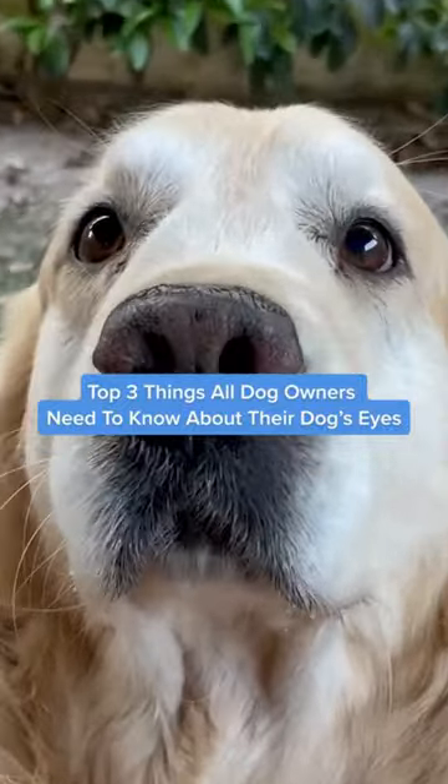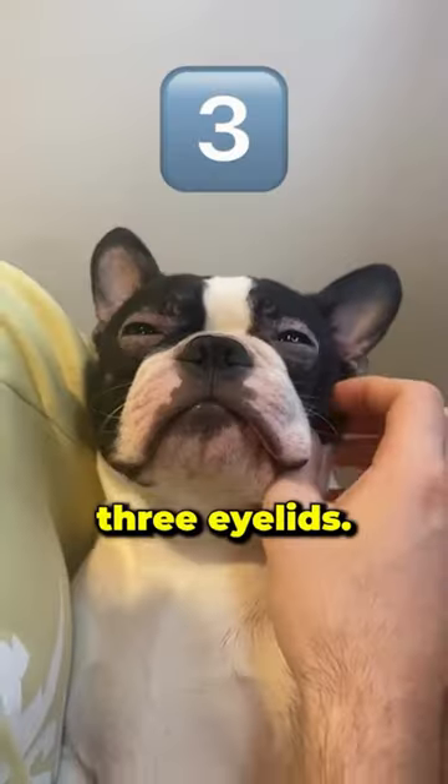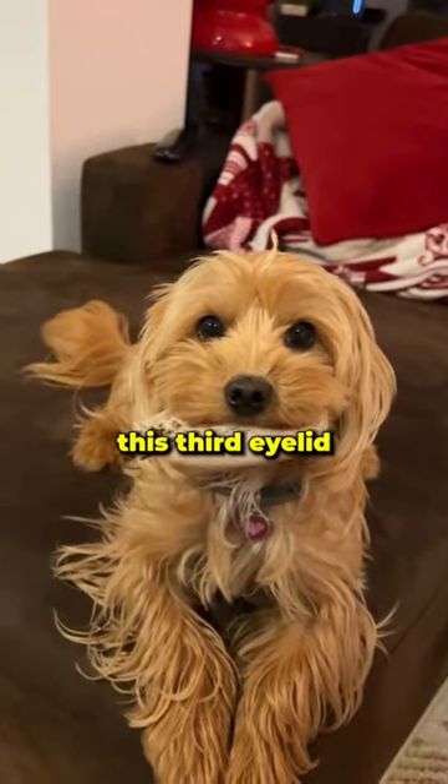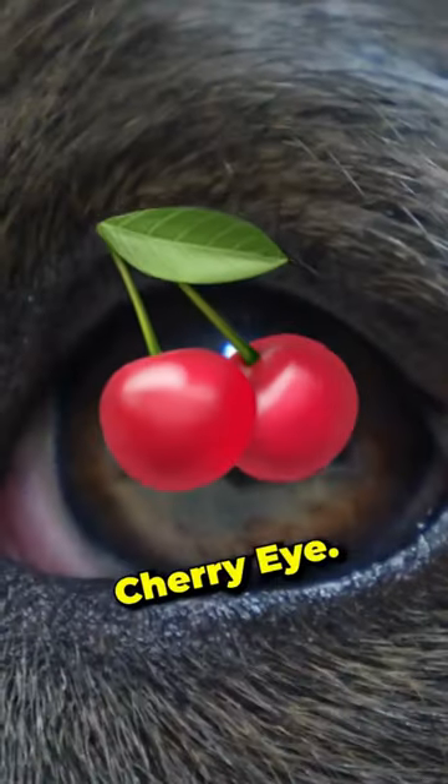Top three things all dog owners need to know about their dog's eyes. Number one, your dog has three eyelids. Unfortunately, this third eyelid can sometimes prolapse, causing a common condition in dogs called cherry eye.